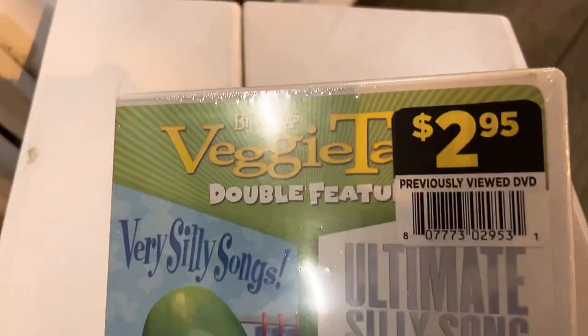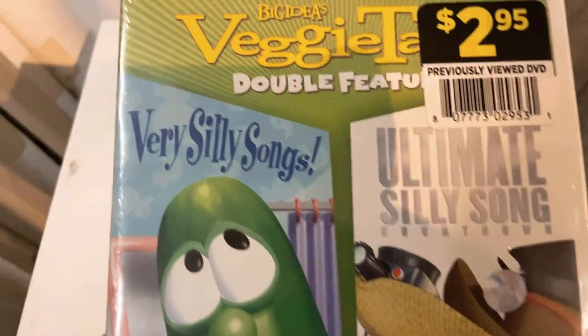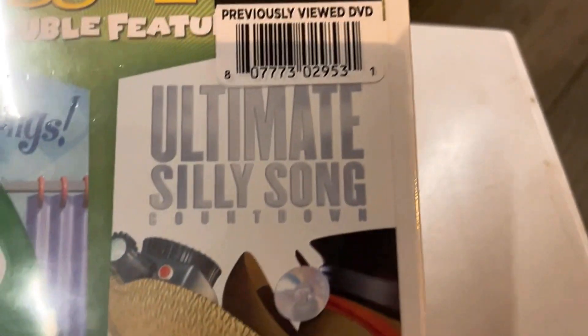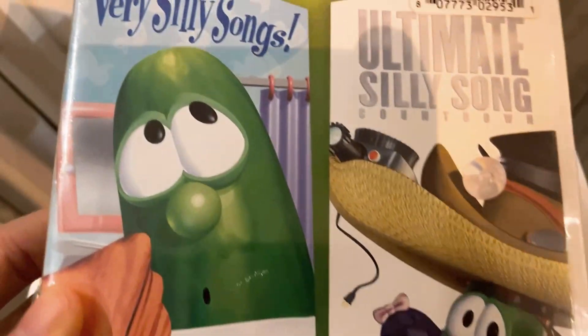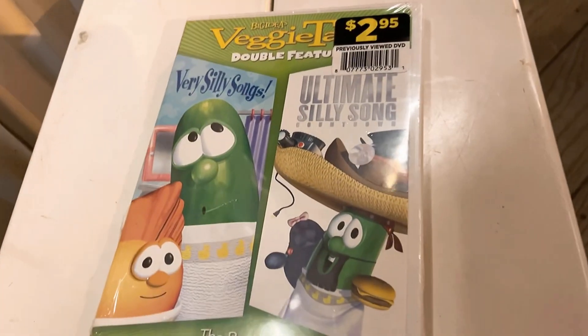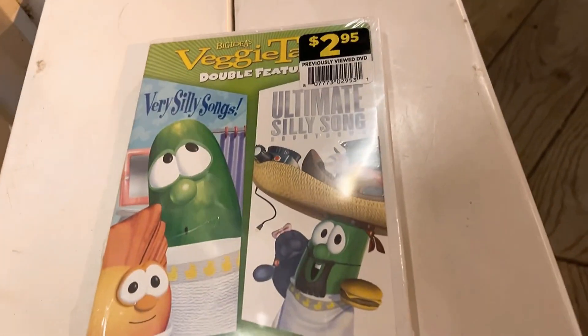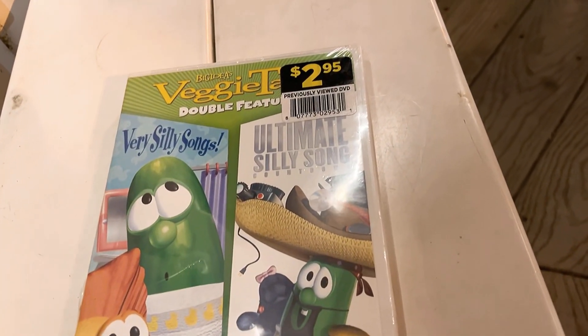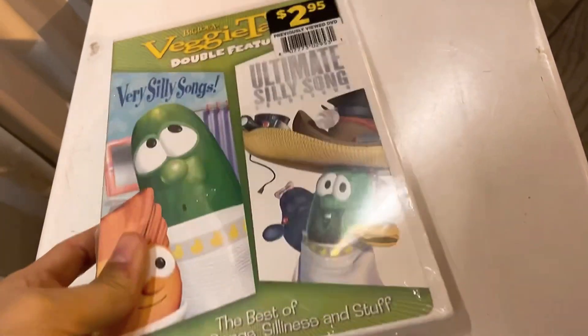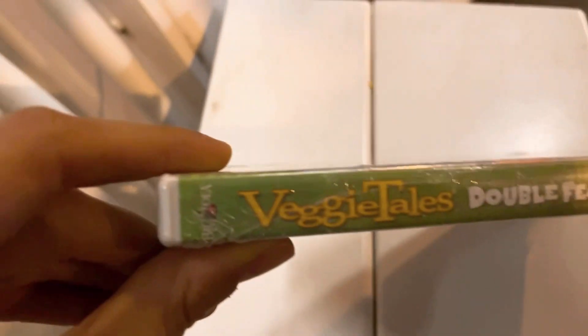Next up is Big Idea's VeggieTales double feature: Very Silly Songs — a video from the VeggieTales Stories series — and The Ultimate Silly Song Countdown. There's Larry the Cucumber. The best of VeggieTales song silliness. I already have the Toy Story Christmas on DVD and I'm not collecting any more VeggieTales DVDs, but this one is one of my favorites because it's a VeggieTales song collection, so I thought why not. There's the front, the spine, and a close-up of Bob and Larry — Bob is the tomato.